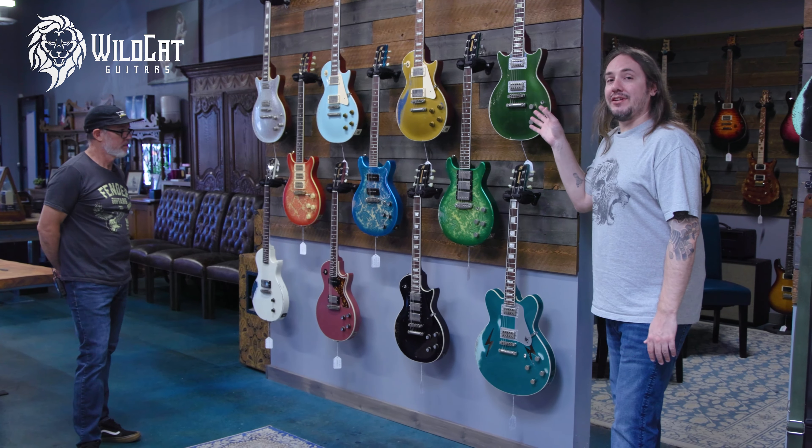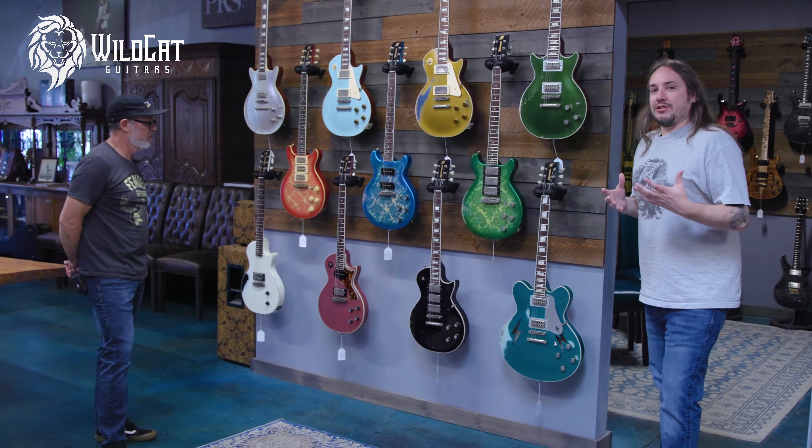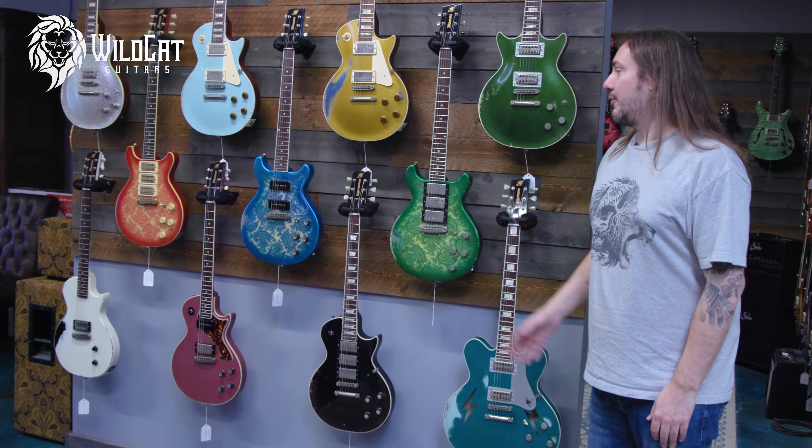My favorite thing about these is they really nail the broken-in neck feel. Everyone truly feels like it's been played for 10 years plus. So I really love this brand.